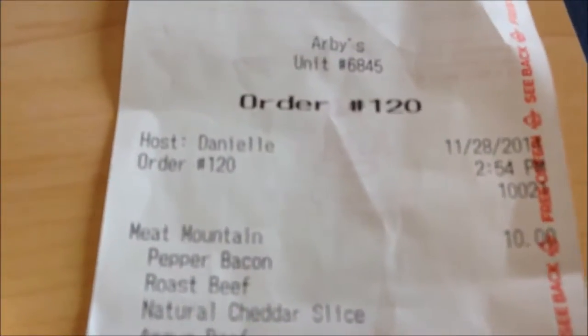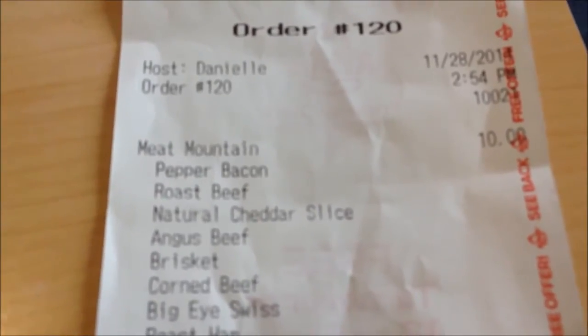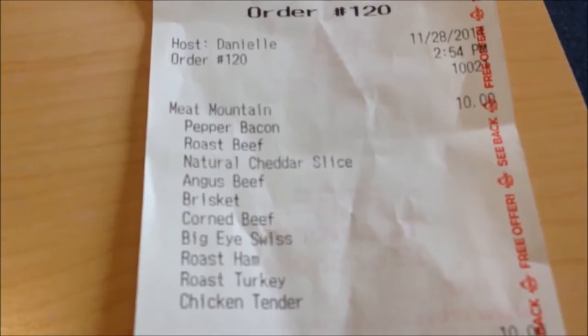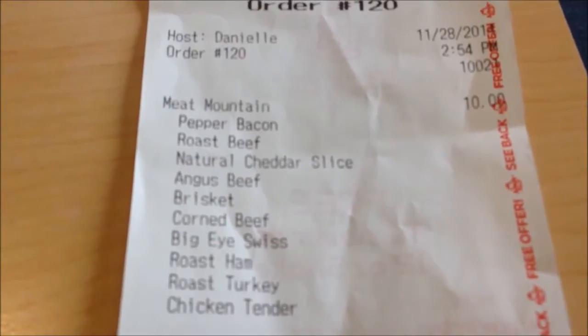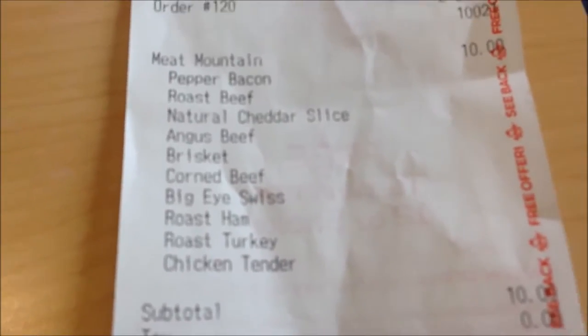Ten dollars, and it comes with the pepper bacon, the roast beef, the natural cheddar slice, the beef brisket, corned beef, the big eye swiss, the ham, the roasted turkey, and chicken tenders all on the sandwich.